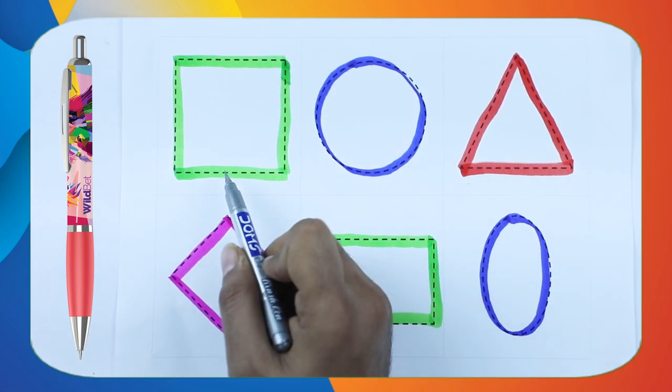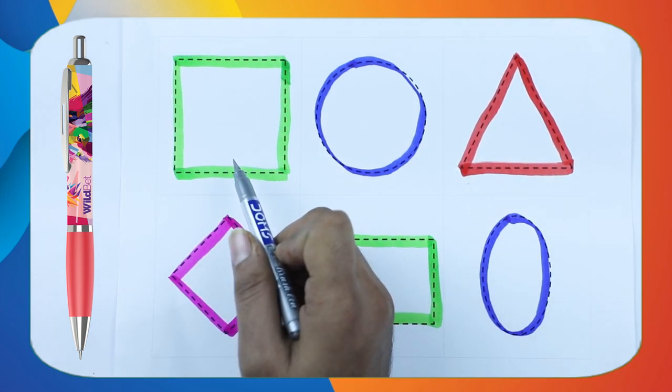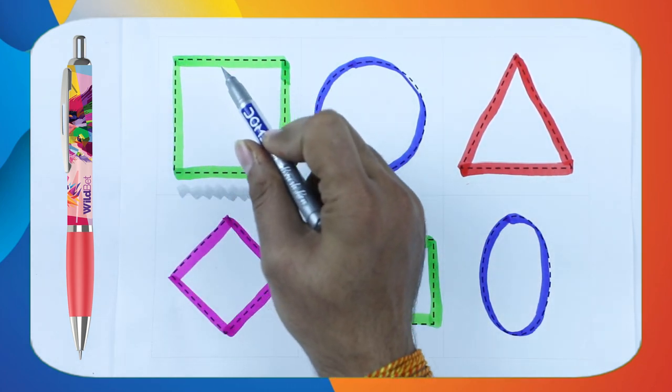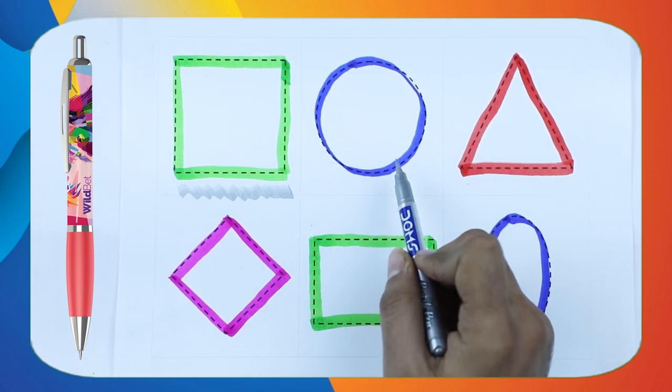Which color is this? This is green color. And which shape? It's square. Square shape.